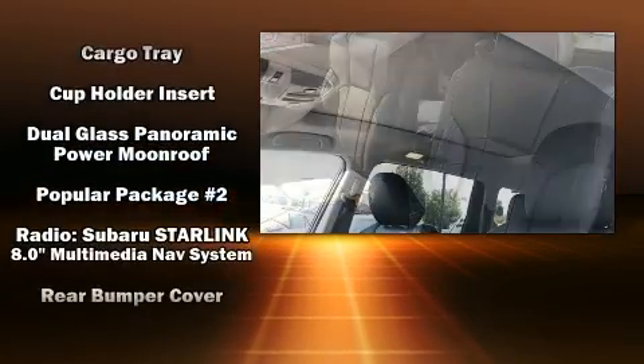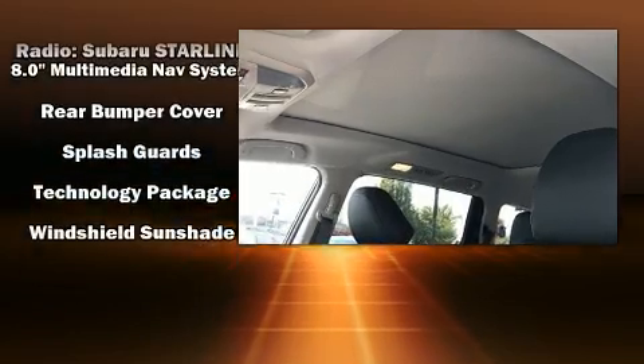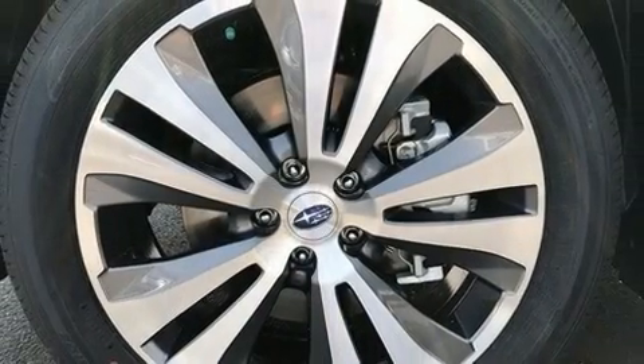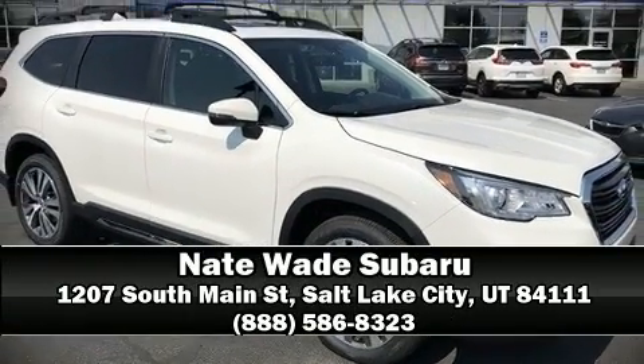Side curtain airbags deploy in extreme circumstances, shielding you and your passengers from collision forces. Our sales reps are extremely helpful and knowledgeable. Stop in and take a test drive.